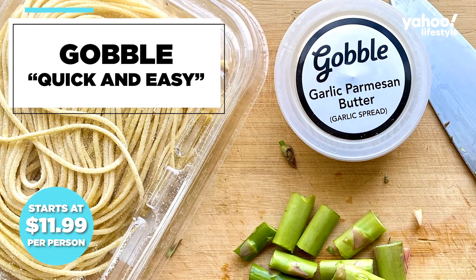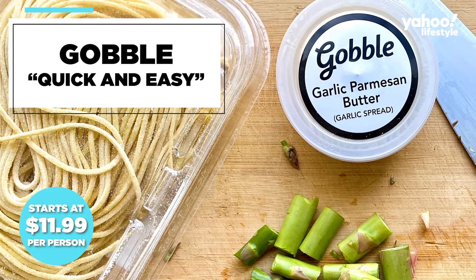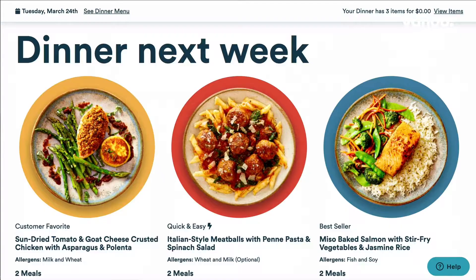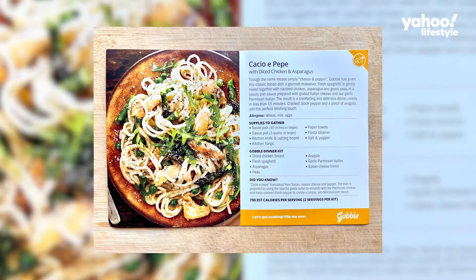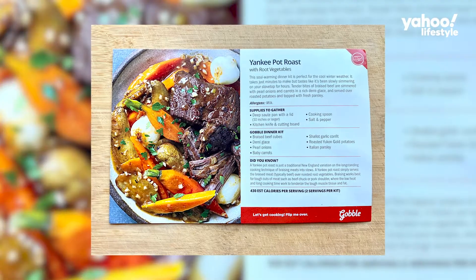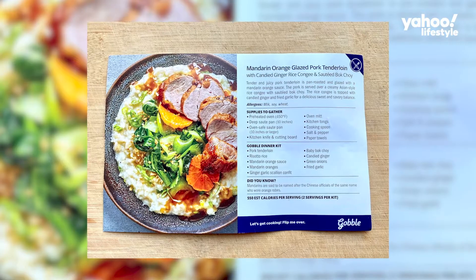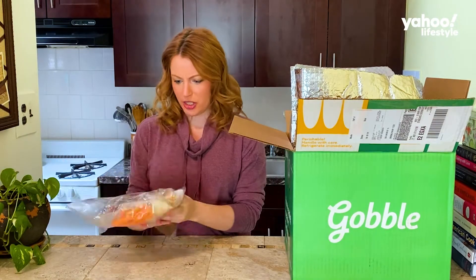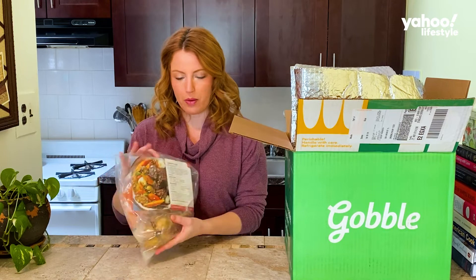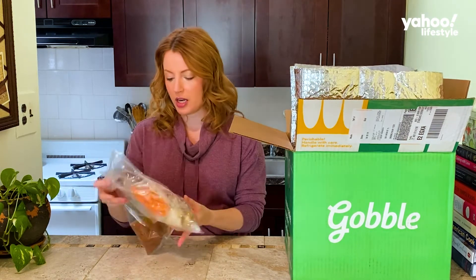Gobble promises a home-cooked meal in 15 minutes or less, sometimes using just one pan. So I was a little skeptical of this one. When I looked at the meal options, they looked every bit as complicated as Blue Apron. I went with a cacio e pepe, a Yankee pot roast, and a mandarin orange glazed pork tenderloin. If you're working from home and you've got little ones running around simultaneously, this could be a lifesaver. All the ingredients are already sorted and together in one bag along with the recipe card.